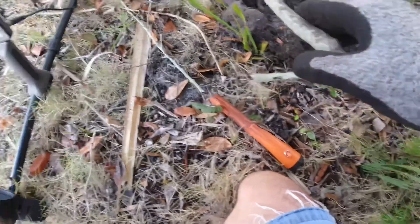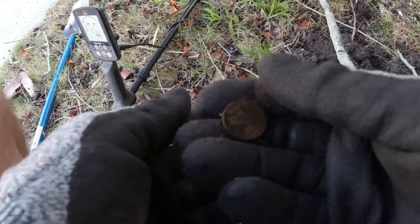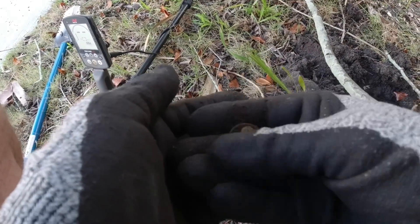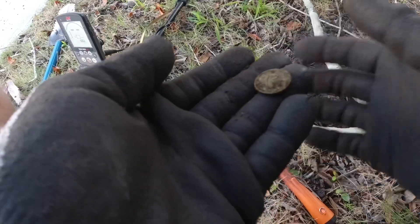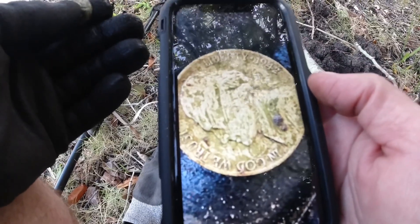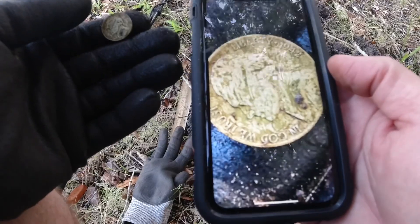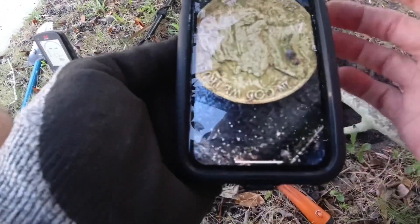I'm digging up in some trees and it looks like we've got an old nickel. I hope you can see this — I might have to spray it off. I can't see the date. I'm going to spray it off; it's kind of in rough shape. Maybe you can see — I'm in some trees right now, on my knees. 1942. That is my third war nickel out of this yard. That's just unheard of.